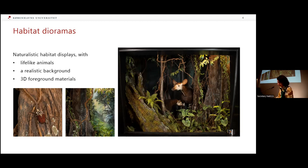As an example, this is the Okapi diorama from the Zoological Museum. You can see there are several taxidermy specimens: two Okapis, a pangolin hidden somewhere, several birds and insects, and you can see the background paintings and artificial plants.